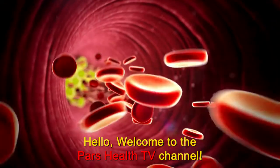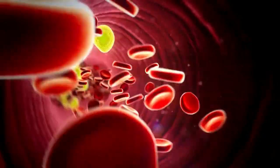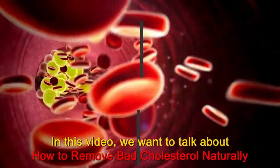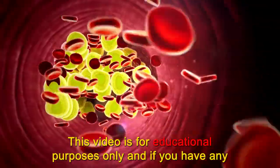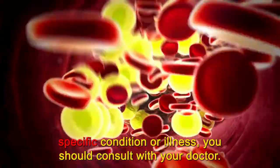Hello. Welcome to the PARS Health TV channel. We hope you're having a good day and you are happy and healthy. In this channel, we give you tips to keep you healthy and out of trouble. In this video, we want to talk about how to remove bad cholesterol naturally and reduce clogged arteries and stroke. This video is for educational purposes only and if you have any specific condition or illness, you should consult with your doctor.